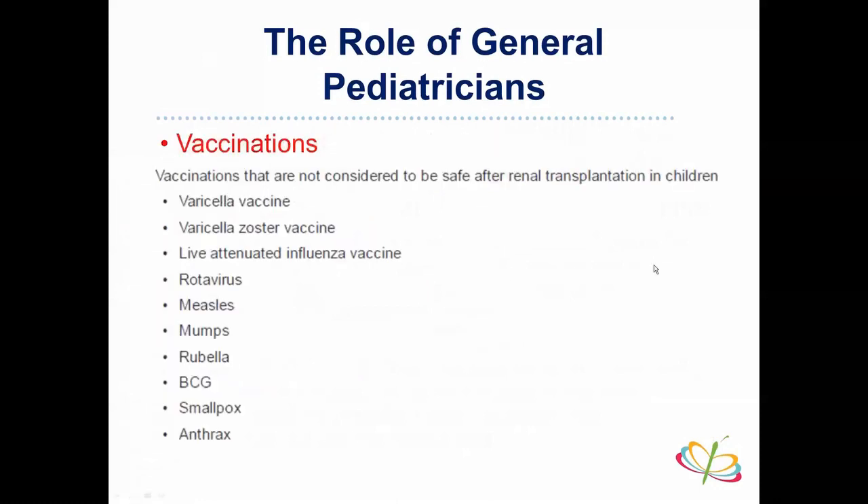Finally, regarding vaccinations: children on long-term immunosuppression following renal transplantation should generally avoid live attenuated vaccines. These include varicella, rotavirus, measles, mumps, rubella, BCG, and smallpox vaccines. There are specific guidelines for when and whether these can be given, and the transplant center can provide re-immunization schedules for post-transplant patients.